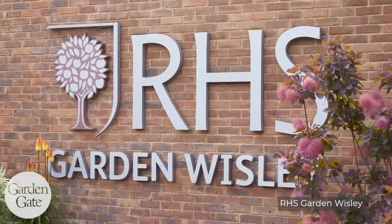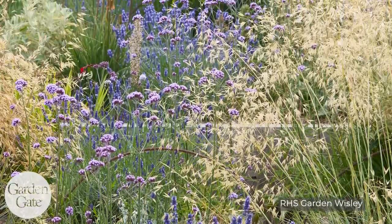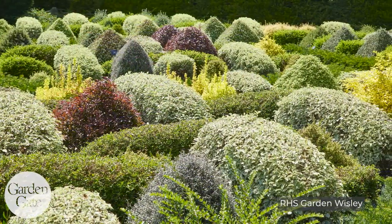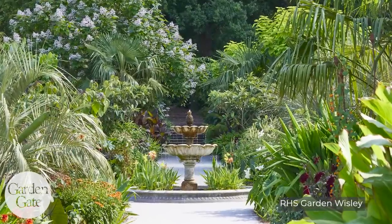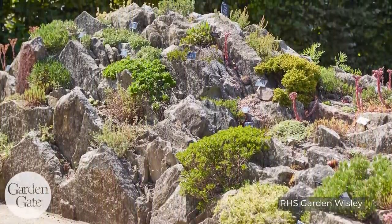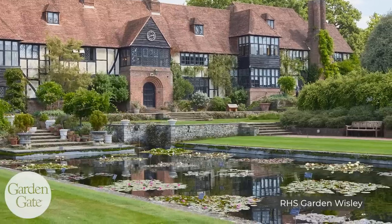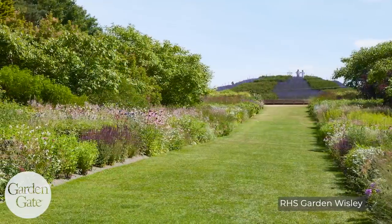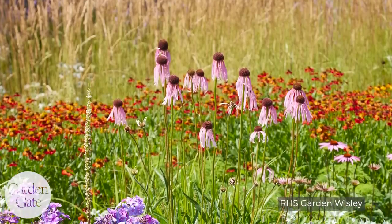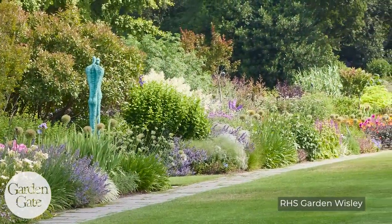Another must-see garden in England that we went to last year and are going to again this year is Wisley — the Royal Horticultural Society display gardens. It's a large public garden and it has everything, really — anything you can picture is there. The rock garden was beautiful, that was my favorite part. And then there's the iconic water garden with the water lilies in front of the beautiful structure. And there are borders designed by Piet Oudolf — so long and the borders are so deep too. You don't see that so much here either, how deep the borders are.